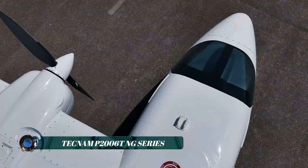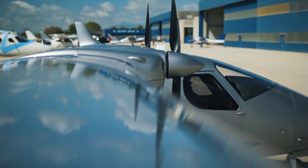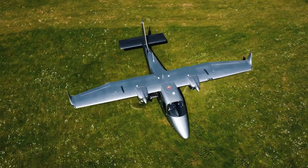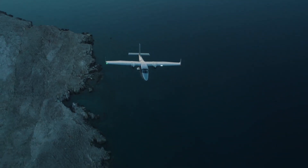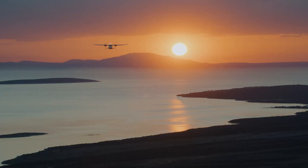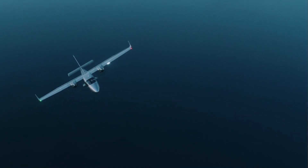Tecnam's P2006T-NG series is a lightweight, twin-engine aircraft that blends modern efficiency with proven reliability. Powered by two Rotax 912 S3 engines, it delivers a cruising speed of around 250 km/h — 135 knots — and a maximum range of over 1,300 km, all while keeping fuel consumption remarkably low.